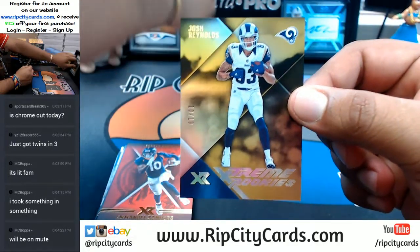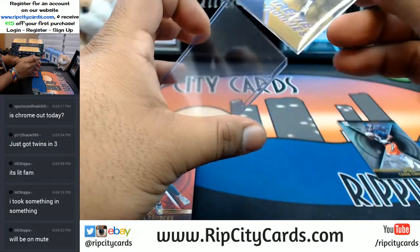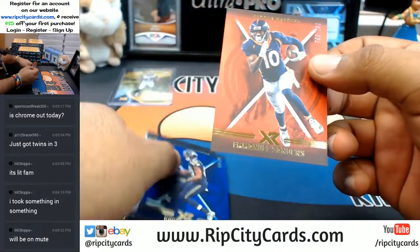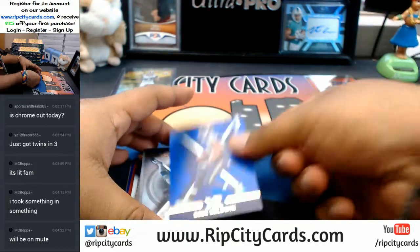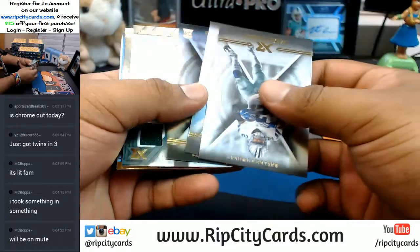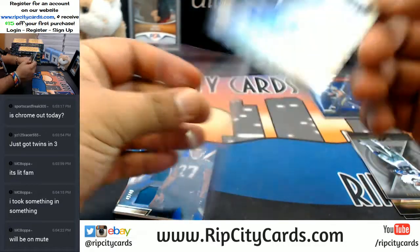Josh Reynolds of the Rams, numbered to 10 — that's a pretty low number, deserving of a top loader. Number to 299, Emmanuel Sanders. Number to 199, Doug Baldwin, Seahawks. A couple base cards here. The auto Triple Relic, and the auto — Ardarius Stewart to 99 for the Jets.